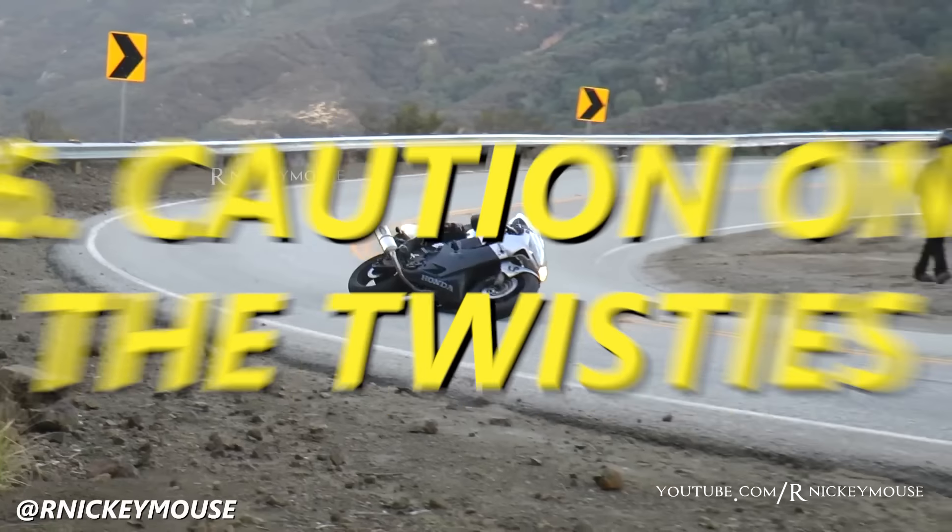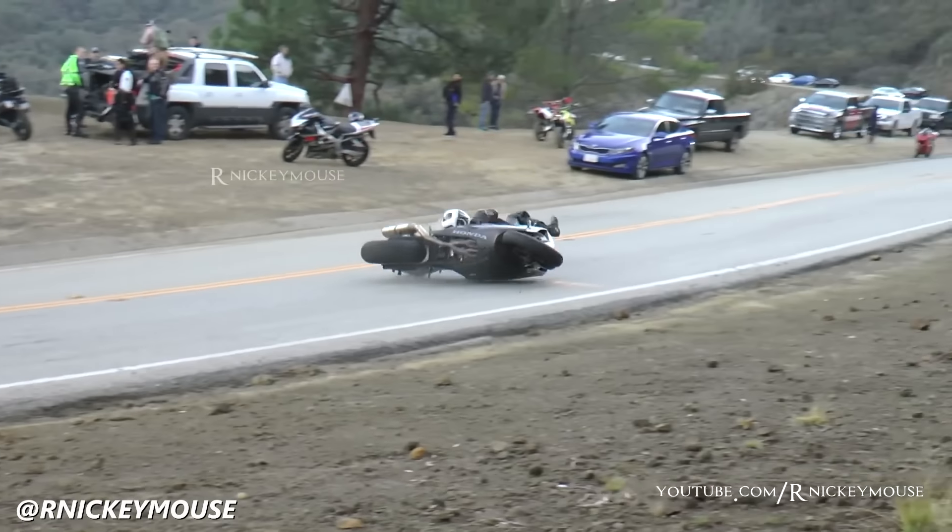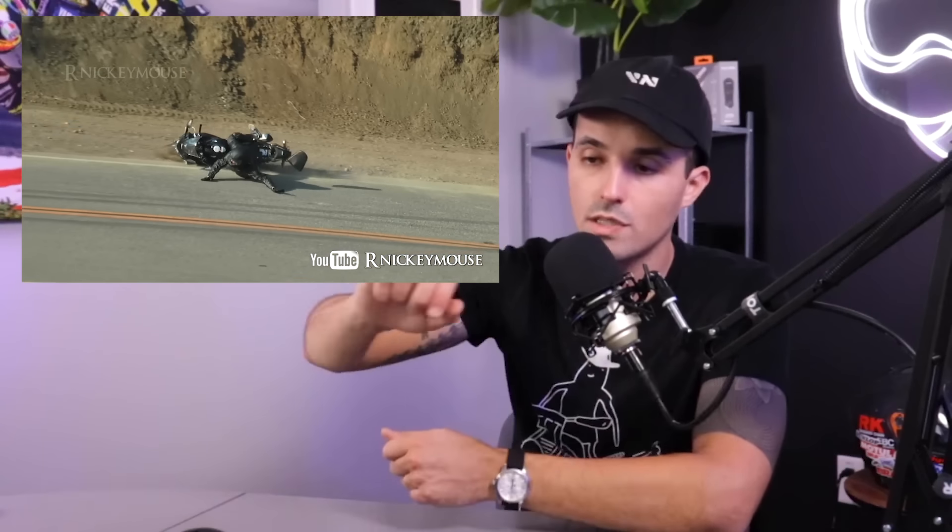Single-vehicle accidents on windy, twisty roads are the number one type of accident that motorcyclists have. Motorcyclists often vastly overestimate their abilities. You see riders running wide on twisty roads or low-siding their motorcycles and causing too much lean angle. If you approach a twisty road with respect and ride within your limits, you're going to be in a much better position. If you impact an object while sliding with a weird rotation, it really doesn't take much to have a very nasty injury on a motorcycle.